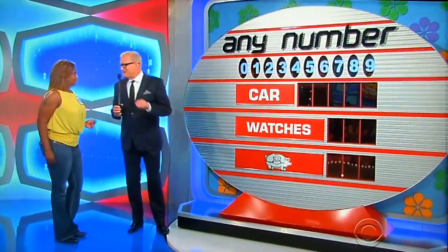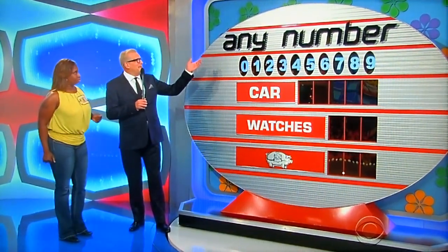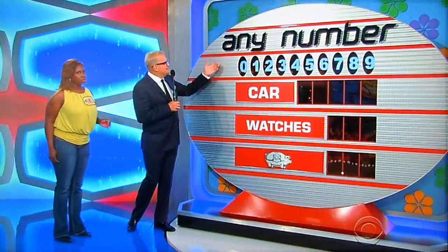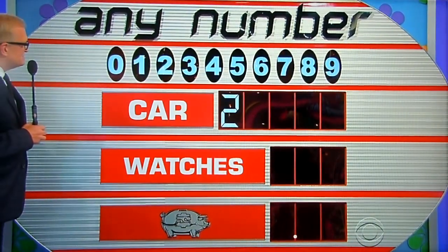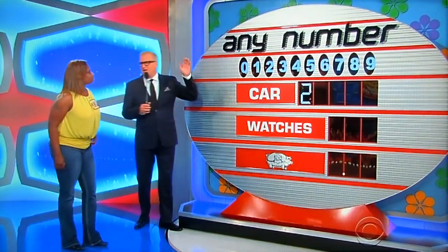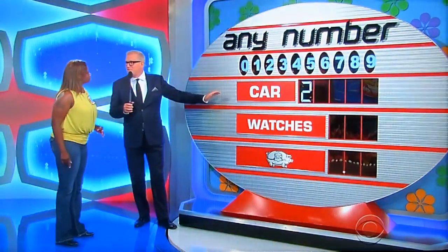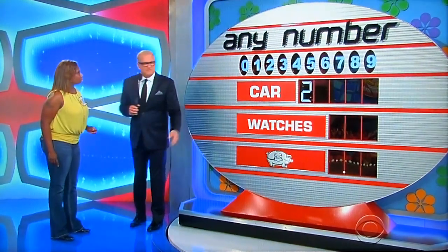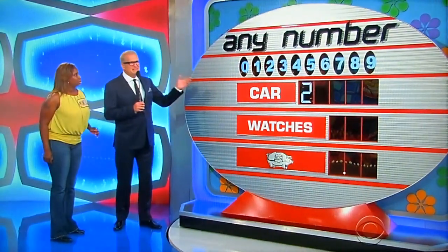Come on over here, Monica. Like George says, don't worry about the time — time is an illusion, Monica. Play the game called Any Number. Famous game, played on Price is Right forever. So it's the beginning of the show. I want to show you the first number of the price of the Honda CR-Z hybrid car. First number is a 2. Look what we have up here: 0 through 9, including another 2 — 10 digits, 10 spaces, one number in each space. Whatever prize you fill in first, that's the prize you win. Hopefully it's the car, even though the watches are very nice. You want to avoid the piggy bank. So give me a number that's in the price of the car.